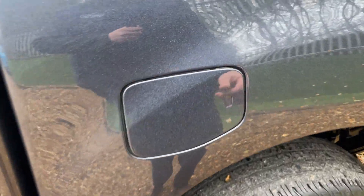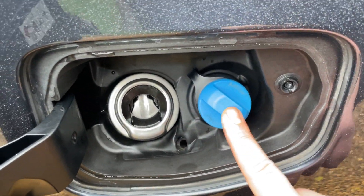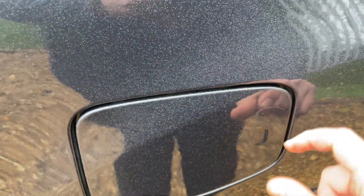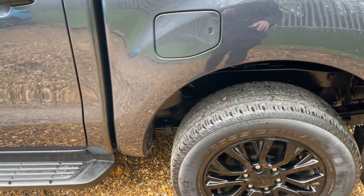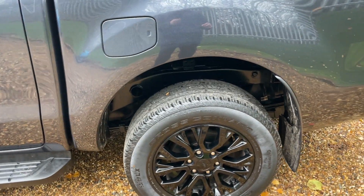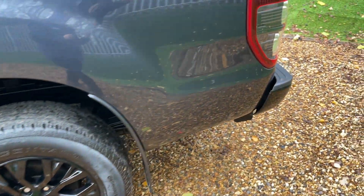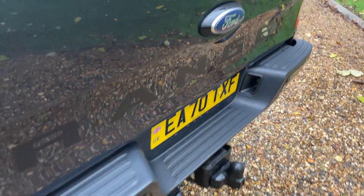This vehicle is an EcoBlue vehicle, so we have an AdBlue system. AdBlue gets filled up in our workshops during used car prep, so you don't have to worry about that for a very long time. AdBlue is a solution stored in a large reservoir that gets sprayed onto the exhaust gases, making this a cleaner exhaust — eliminating a lot of nitrous oxide, making this a ULS compliant and Euro 6.2 compliant vehicle.